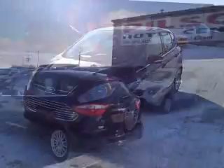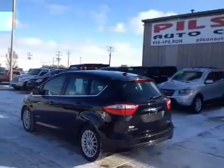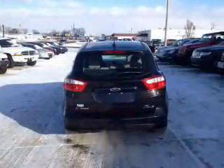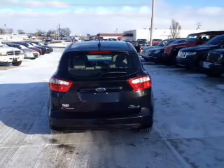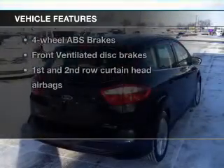Reach your destination effortlessly with GPS navigation. Premium wheels give a more luxurious look. The anti-lock braking system will keep you safe on the road. Indulge in the comfort of heated seats, plus enjoy these notable features that are included in this vehicle.